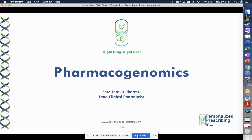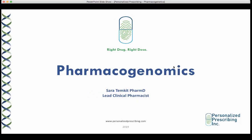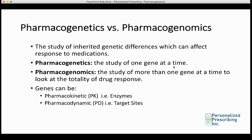Hi, my name is Sarah Temkett and I'm the lead clinical pharmacist at Personalized Prescribing. Today we're going to go over how the way that a patient metabolizes medications could affect their drug response, and we're going to give a little bit of background about how we apply pharmacogenomics at Personalized Prescribing.